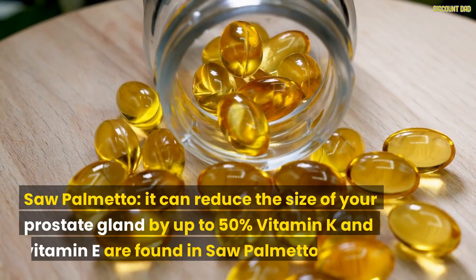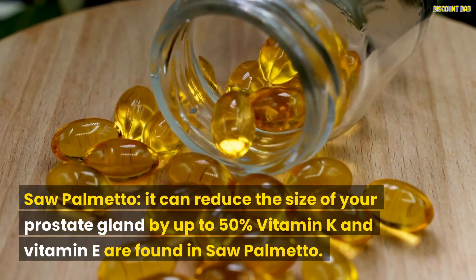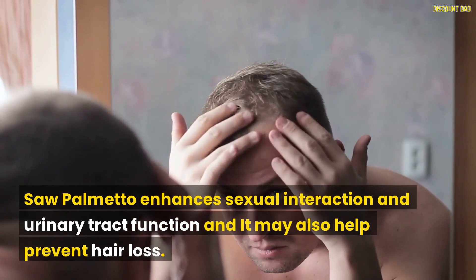Saw Palmetto can reduce the size of your prostate gland by up to 50%. Vitamin K and vitamin E are found in Saw Palmetto. It enhances sexual interaction and urinary tract function, and may also help prevent hair loss.